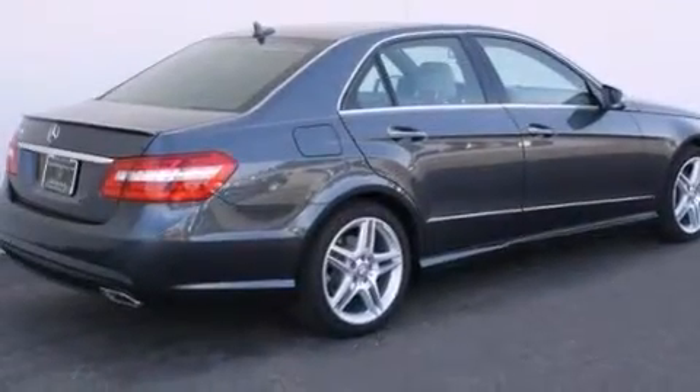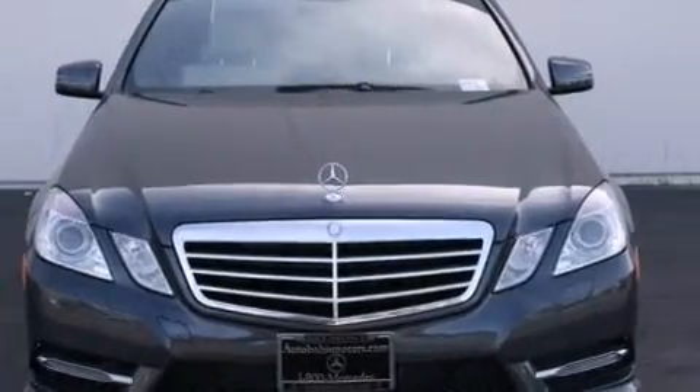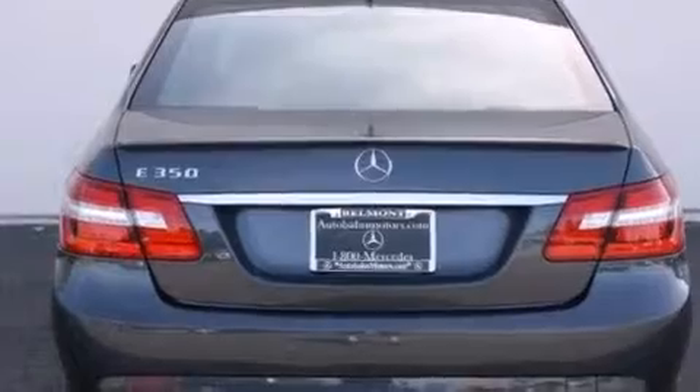Its top features and packages include the Premium 2 Package, a navigation system, a rear-view camera, keyless go, a power moonroof, and heated seats.